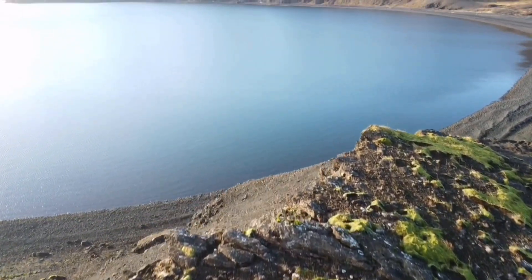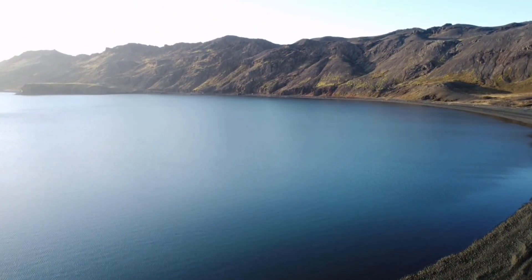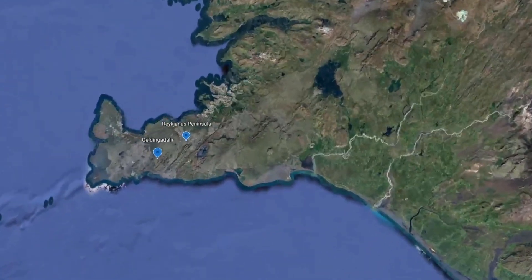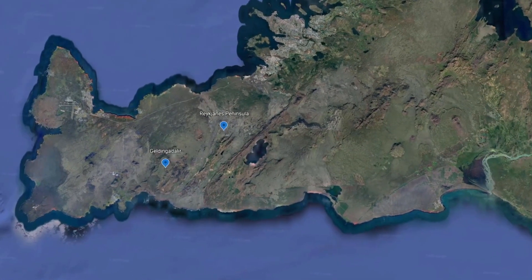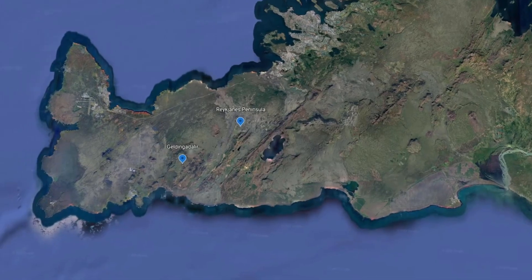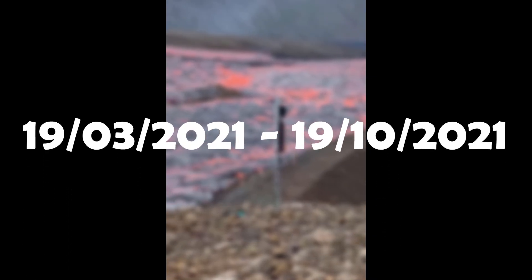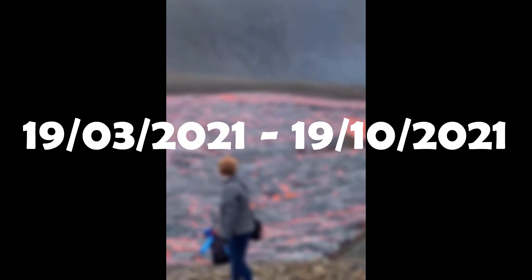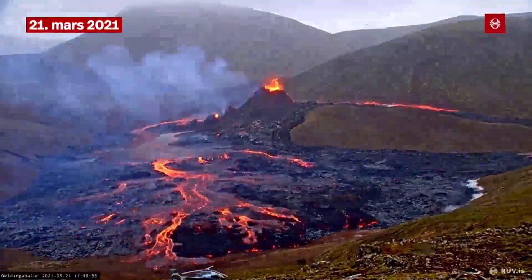Hello everybody, hope you're doing great and ready for some volcano updates. Before we jump into the latest news, we need to catch up a bit. Here in Iceland, on the Reykjanes Peninsula, a lot has been going on for the past two years. As most of you know, we got an eruption in early 2021 which ended in September that same year.